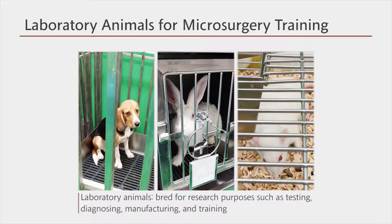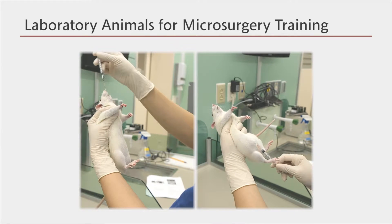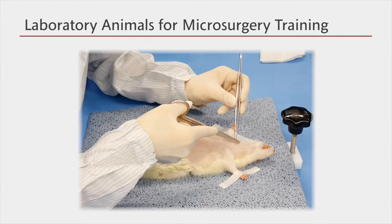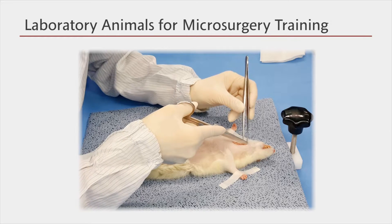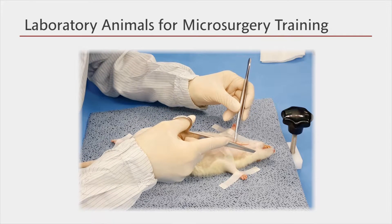In the microsurgery training, rats are used due to their vessel diameter. The advantages of rats are their strong resistance to diseases, low price, and easier access to the market. Rats tolerate longer anesthetic duration than other animals. Their vessel walls are thinner than human vessel walls, and they have vessels with much smaller lumen diameter than humans. Therefore, it is more difficult to operate on them, making them great tools to practice clinical vessel anastomosis.